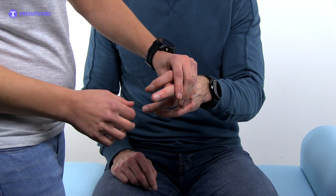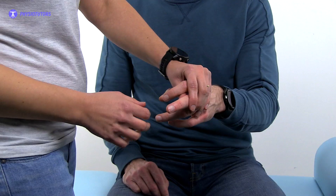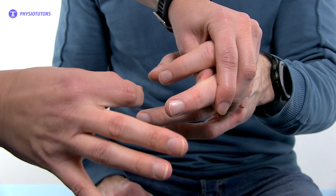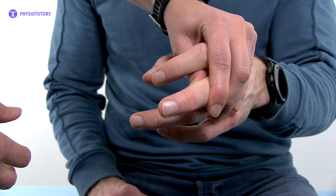To conduct the test, the patient is in a sitting position. The examiner stabilizes the patient's middle finger by holding it just proximal to the distal interphalangeal joint in a flexed position. The examiner then taps or flicks the volar surface of the distal middle finger. A positive finding is the occurrence of hyperreflexia of the index finger or thumb.